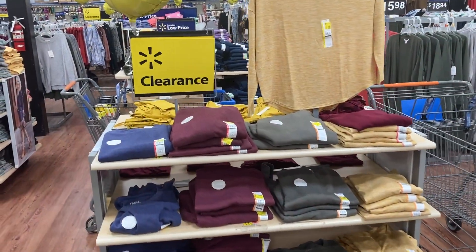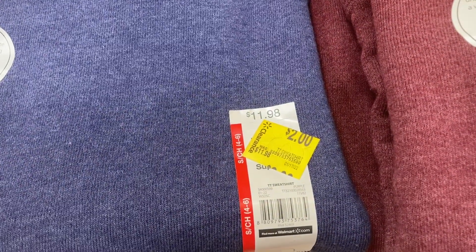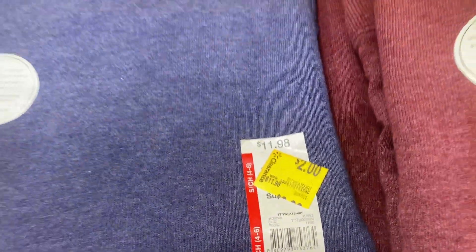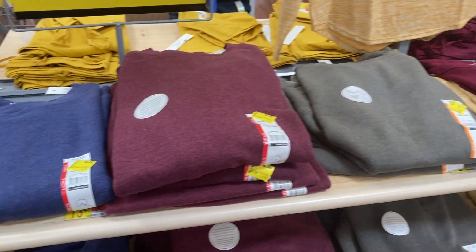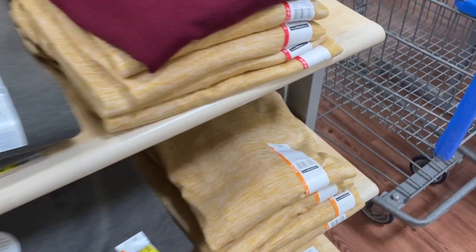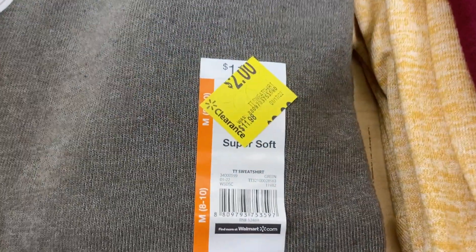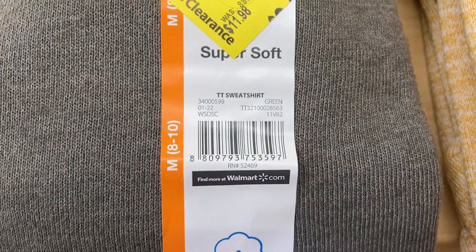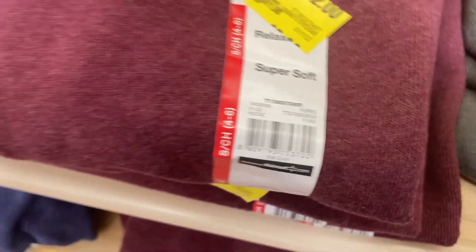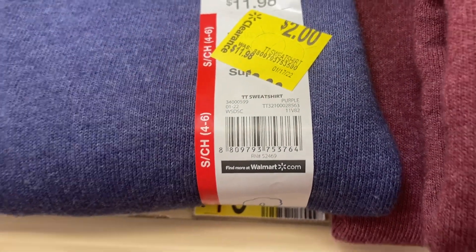I found a really good deal on the Time and True sweatshirts. They have them marked down all the way from $11.98 to only $2. They've got blue, red, green, and yellow. That's the yellow one, the green one here for $2. Can't beat this price — such a good deal. I would go ahead and stock up on any sweatshirts that you guys want right now.